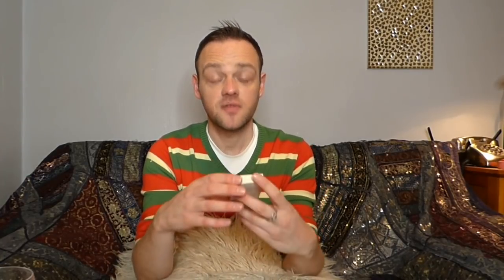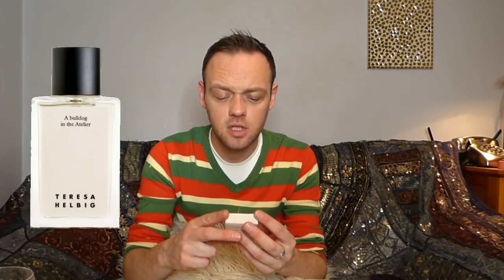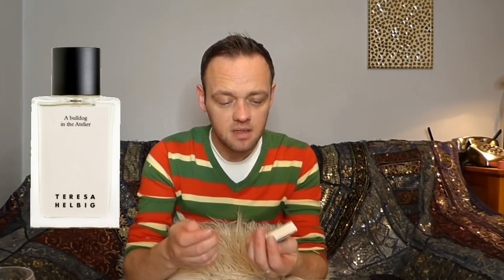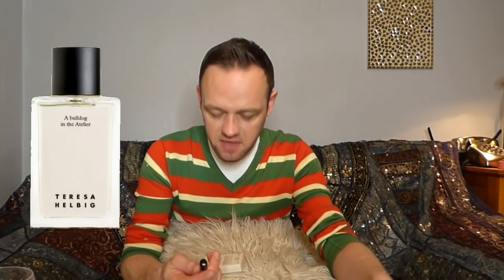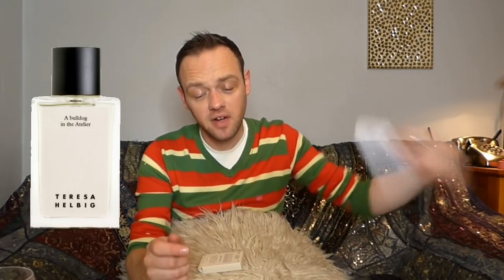The first fragrance is by Theresa Helbig and it's called 'A Bulldog in the Atelier,' which I think is a really cool name. The description reads: 'A place where dreams and musings come to life under the watchful eye of Theresa's bulldog, silent witness to the atelier life.' It doesn't list any ingredients. I'm not sure if Theresa Helbig is a natural perfumer, but I'm going to smell it anyway.